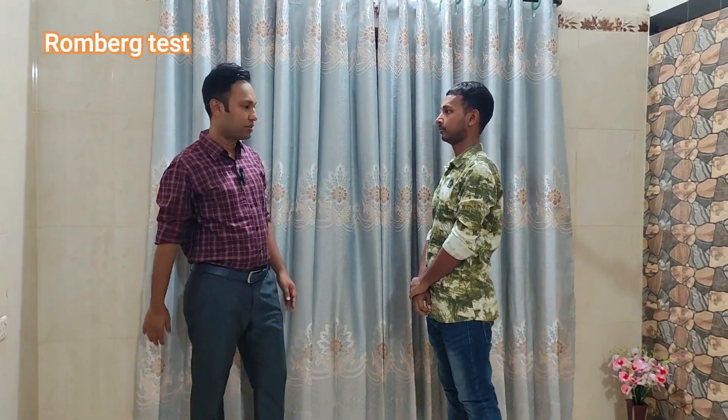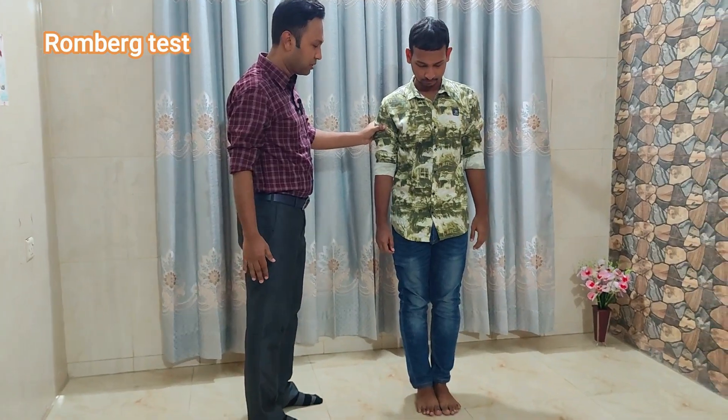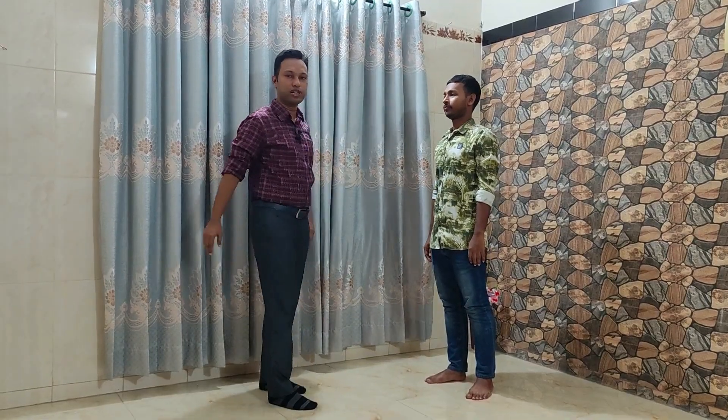So we have done some examinations while sitting. Now we will do some examinations while standing. First we will do the Romberg test. Please stand here with your feet together, and you will close your eyes when I say so. If you feel any kind of falling sensation, don't worry, I am behind you. Now we will do the Unterberger test. Sir, please extend your arms like this with arms directed upwards, and now march at your own place.